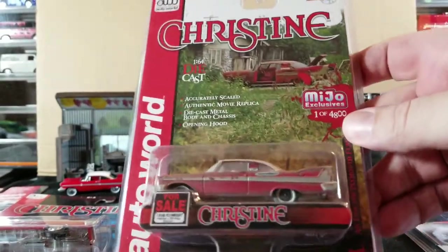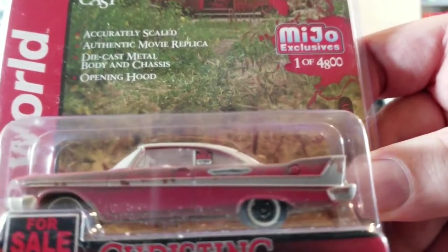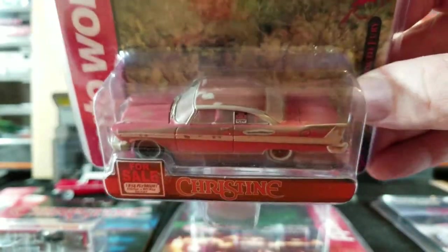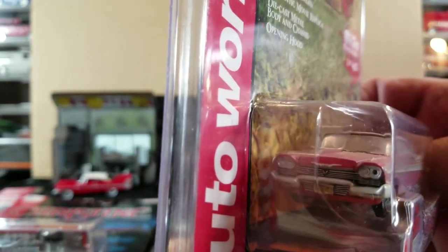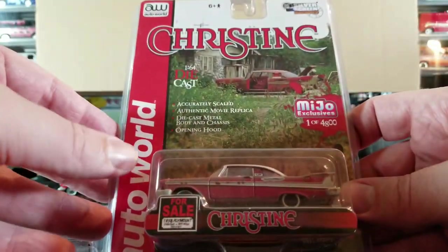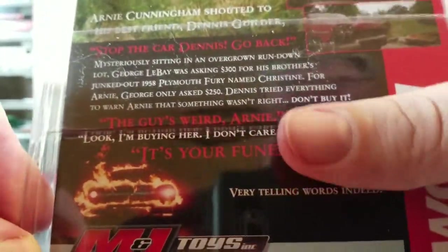Last but certainly not least - this is really cool. Auto World MIHO exclusive, this is like the dirty rusty version from the beginning of the movie, before Arnie finds the car and buys it. This is Christine MIHO exclusive, one of 4800. It's still got the opening hood, it's got the 'for sale' sign in it. It's got cuts in the body and rust, the roof is kind of rusty, the paint is messed up, it looks like it doesn't have any hubcaps, it's missing a headlight - all sorts of cool stuff. It's got the 'for sale' sign on the packaging too - picture from the movie in the background on the card. More information and pictures from the movie on the back.